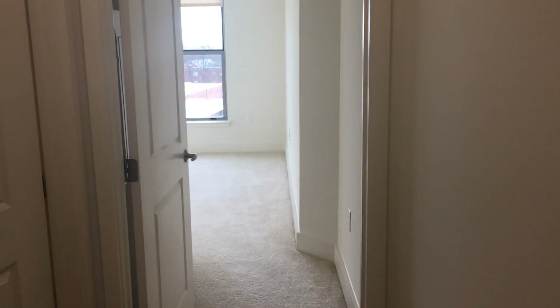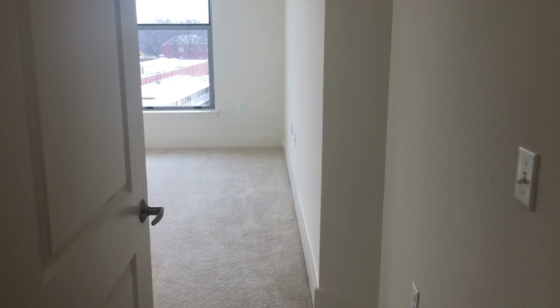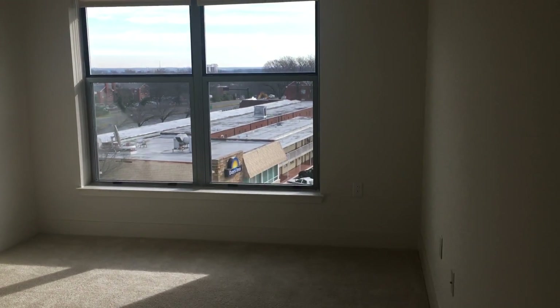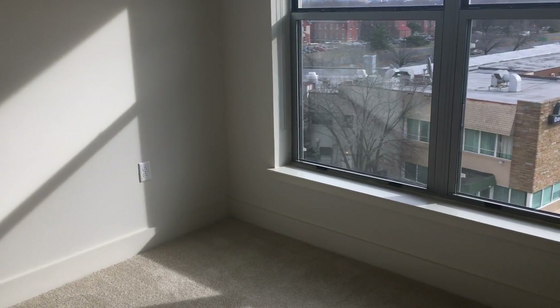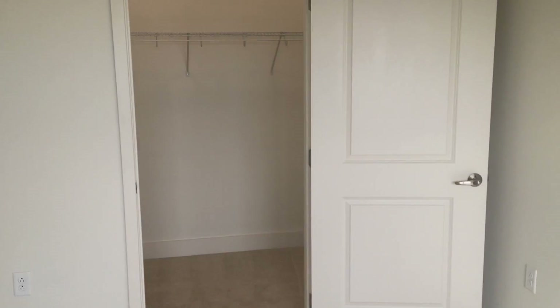Off of the kitchen space you also have your hallway which goes into the bedrooms. We're going to take a look at the secondary bedroom, which as you can see is also sun-filled with great sunlight and large windows. In this room you can fit a king or queen size bed.